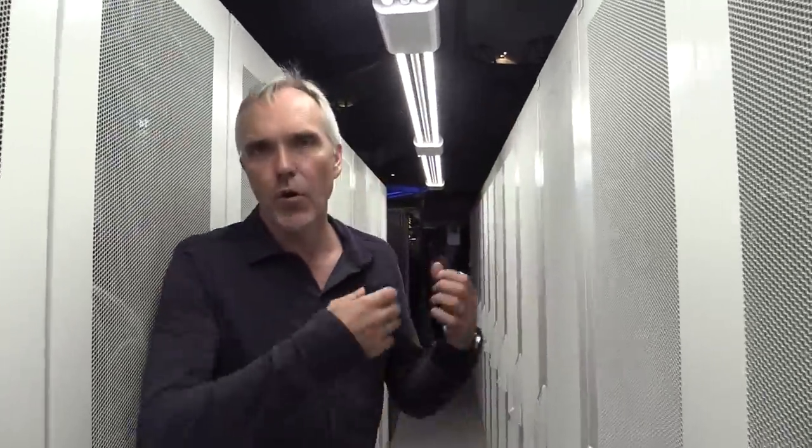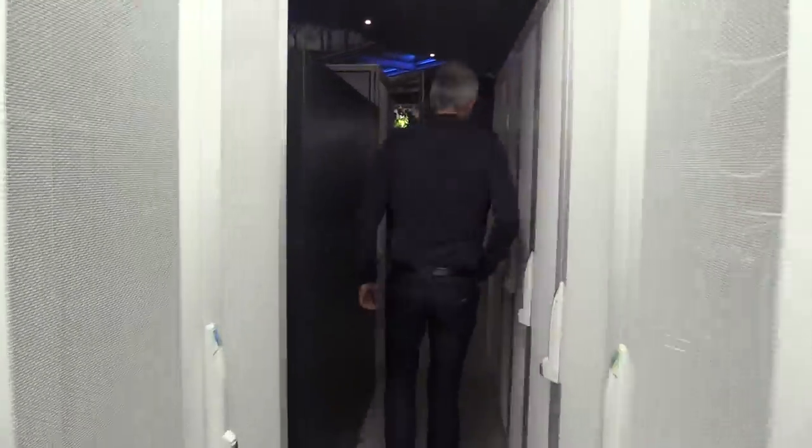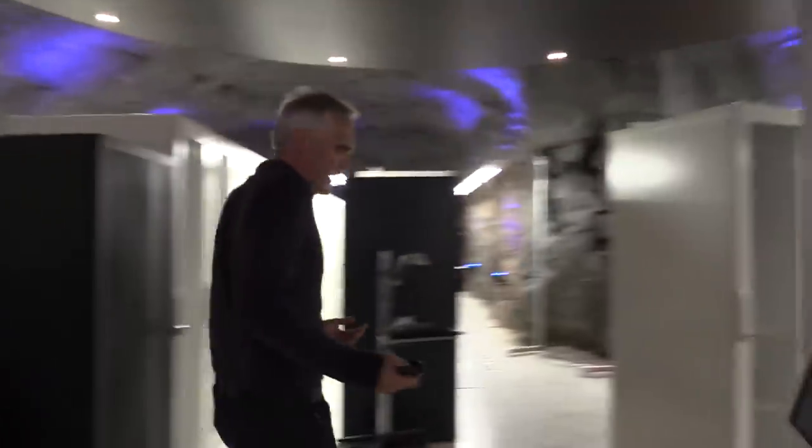This brings us to something important about the heat. All these servers, all these boxes standing here, they use a lot of energy. This is a traditional data center in the sense that we use what you call a raised floor. Cool air comes up through the floor, cooling the boxes inside — so we use raised floor cooling.